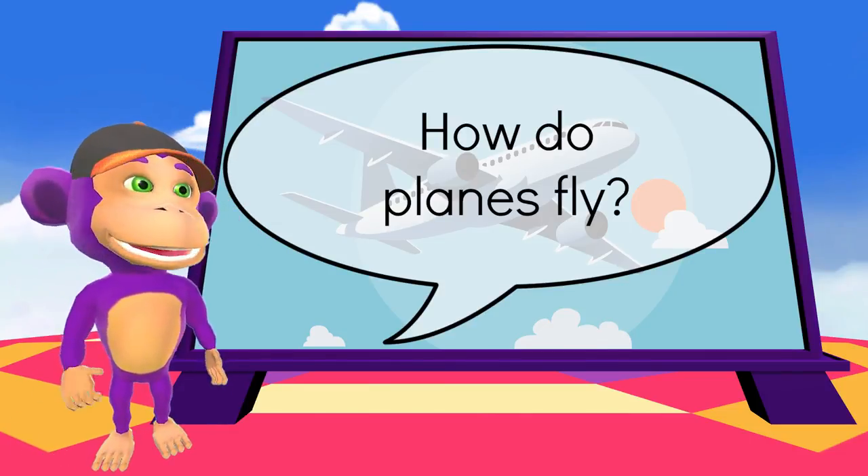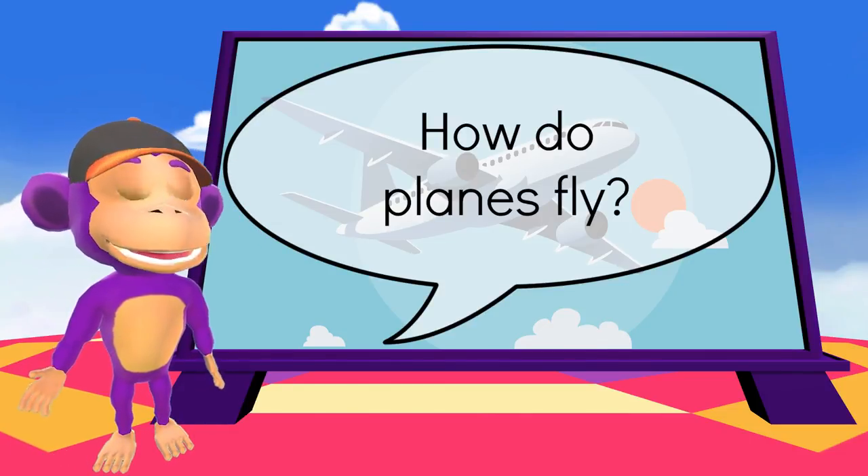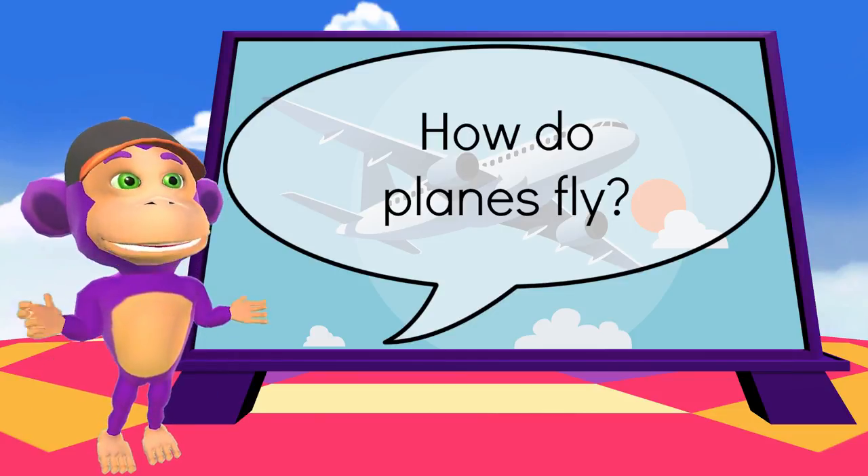Hello my wonderlings! This is something that I'm sure everyone would love to know — how do planes fly?